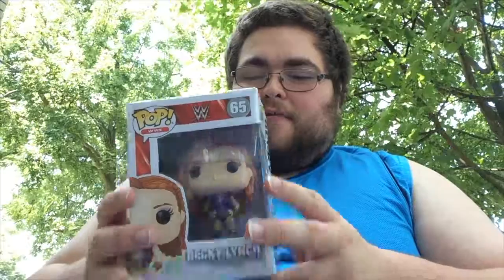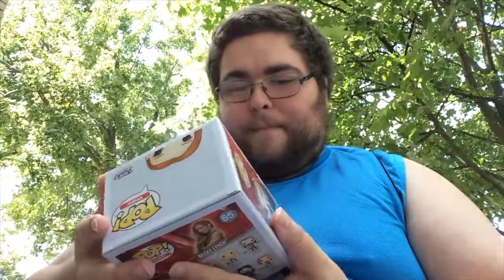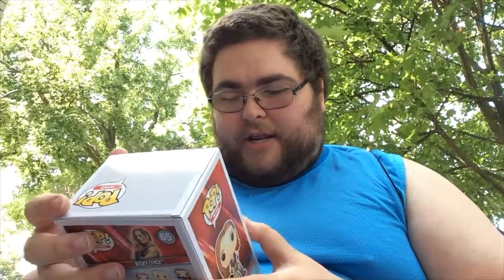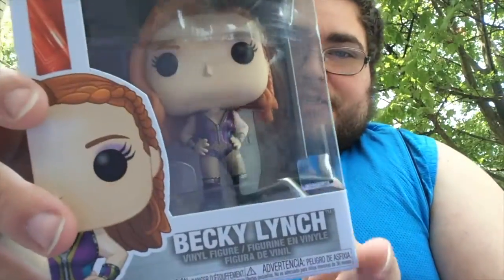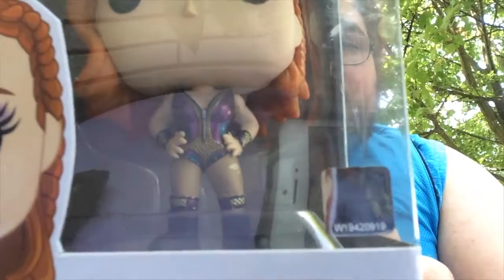This box is in really great condition, so thank you to Play and Collect for sending me this — obviously, because I ordered it. The pop is in really great condition. I love the ring gear, and obviously it has an official licensed product sticker on it. Really great pop.